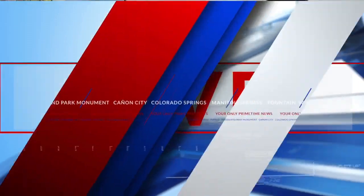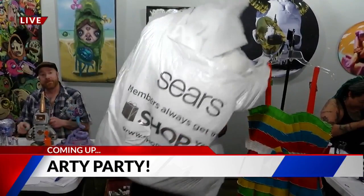Hey everybody, good morning. We are back and we are having an arty party today, talking about glam. This comes from this — we're going to show you how that happens, live and local. Coming up next.